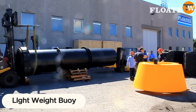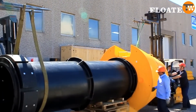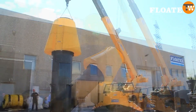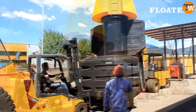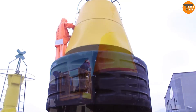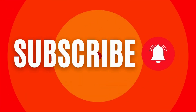Italian company Flotex is known for its buoys and floating barriers. Their 37-foot buoy is not just large but also durable, with space for solar panels and signaling systems, making it resilient against harsh weather. It's an essential tool for maritime safety and environmental monitoring.